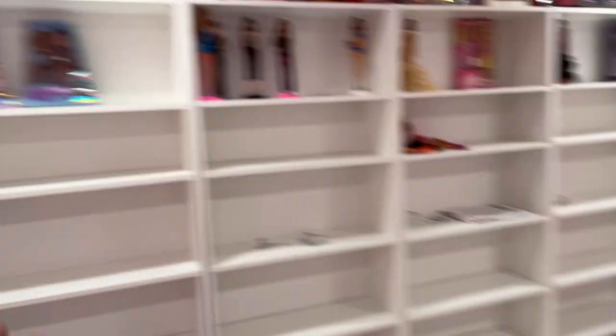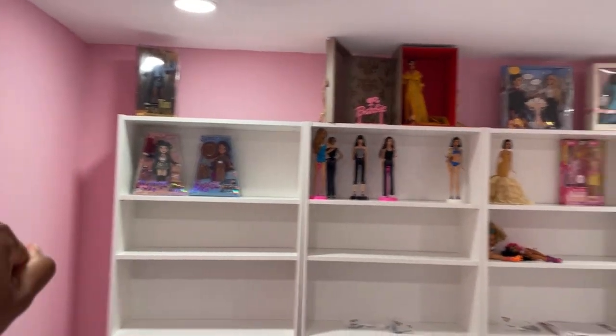Okay guys, just a quick little update — the floor is done, well we have to finish sealing it and repaint a couple of those little spots. The shelves are up and I got a lot of test dolls up here just to see how everything goes.